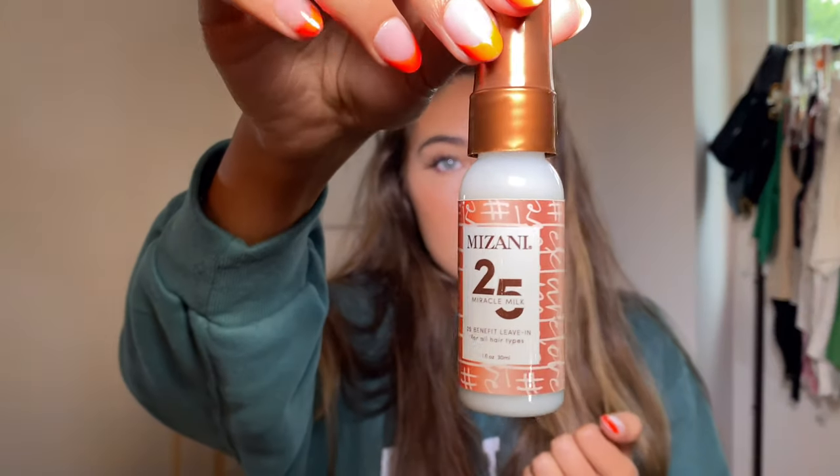This brand had really good reviews on Sephora but didn't have a trial size. A great tip: if you can find trial sizes on Amazon or Sephora, it's such a good idea — sometimes it's not the best value but you're still saving money by not buying the full thing. I also picked up the Mizani 25 Miracle Milk, which is the 25 Benefit Leave-In Treatment for All Hair Types. I'm just trying to restore my hair and get her back to a healthy place.